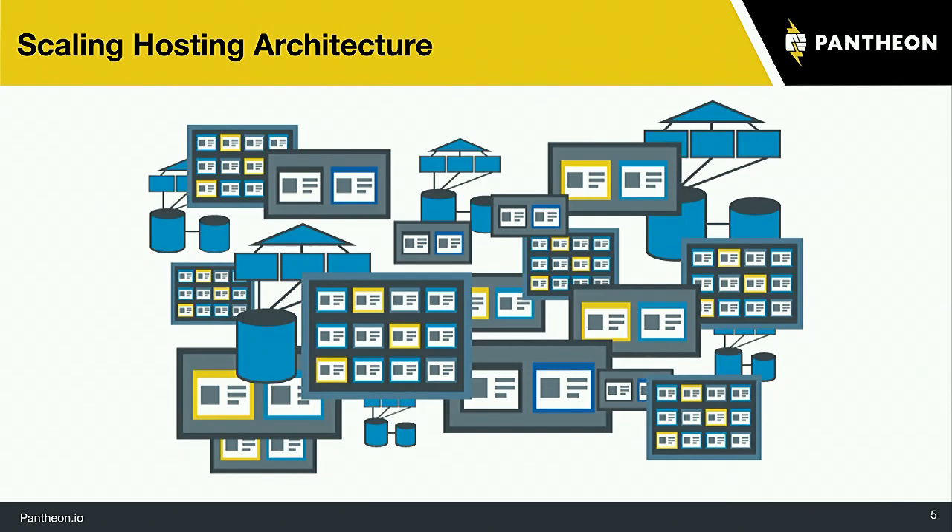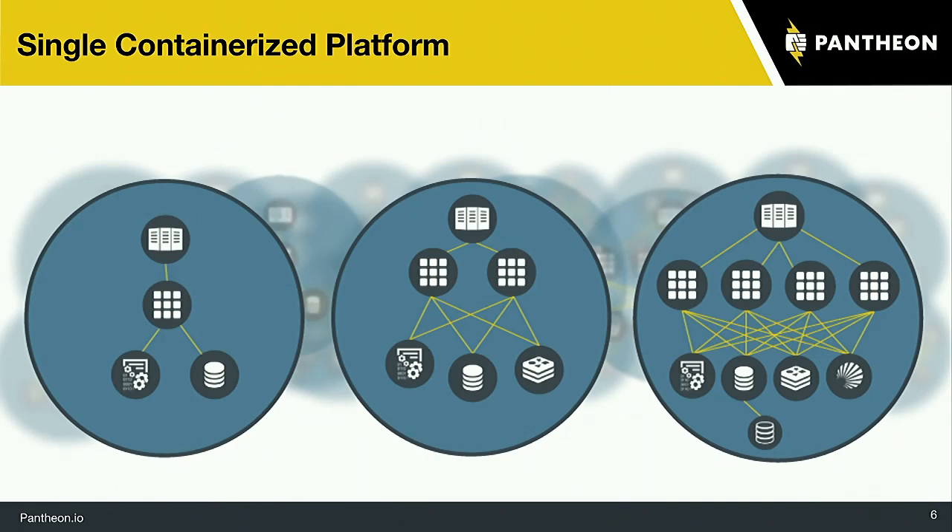They said, okay, there's got to be a better way. There's got to be something that we can do to make a consistent, reliable, scalable solution that doesn't require our team and other teams to go through this. So they started using containers. This was a little before Docker was really common, but they created their own containerization platform, spinning up each individual piece on its own container.